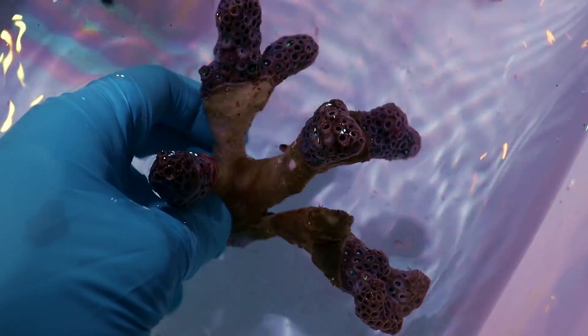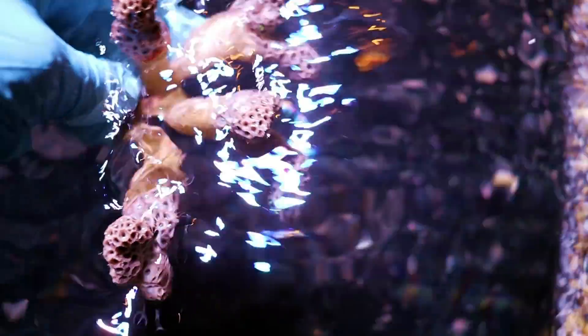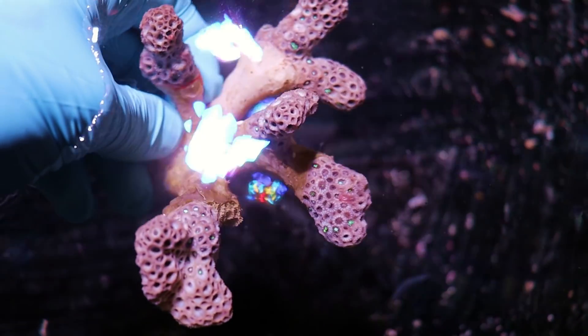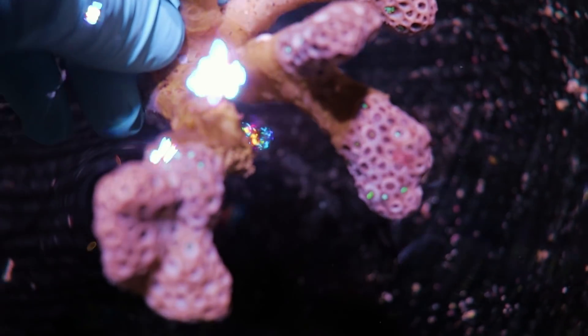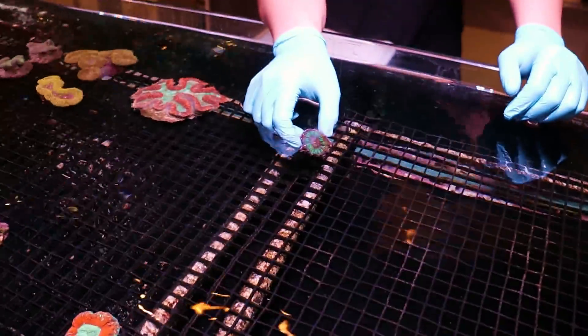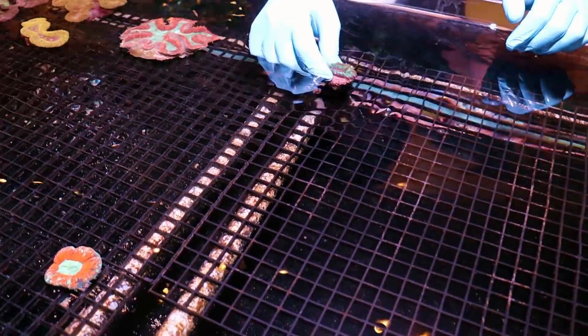I put the camera down and started unpacking more, but I got excited because of this right here — I haven't seen this in a while. This is branching alveopora. It's kind of like goniopora but I find it's a little bit easier to keep. They have fatter tentacles and this is a branching variety. You can kind of see their green polyps — maybe greenish white — won't know until tomorrow.